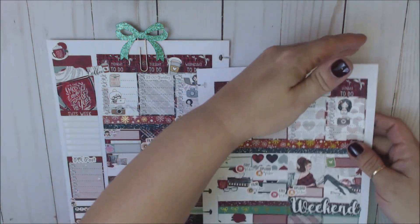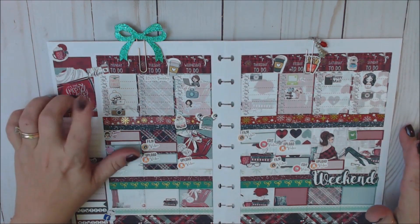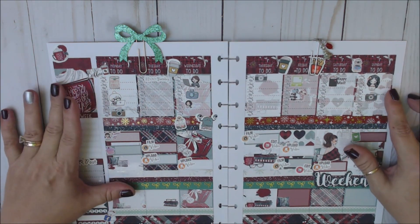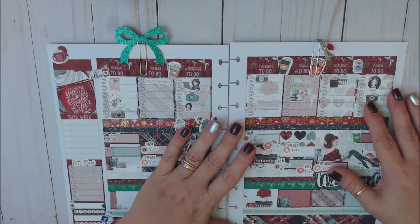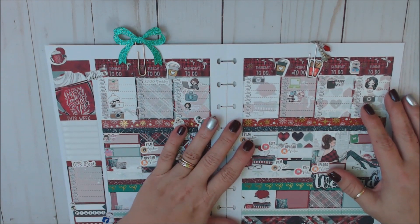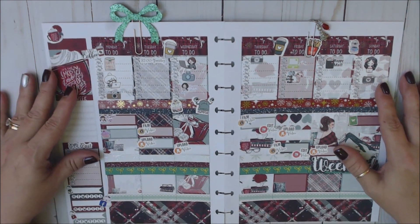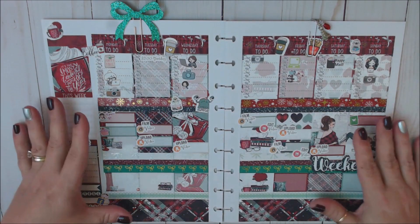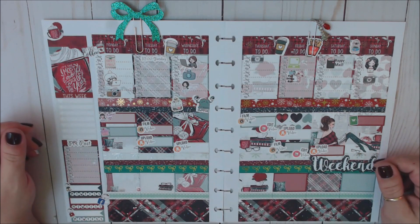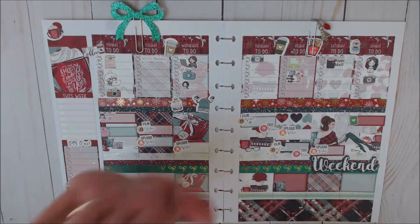Oh, I love it! That is my Plan With Me for the week of December 17th through the 23rd. If you enjoyed my Plan With Me, please give me a great big thumbs up. If you are new to my channel, please click that red subscribe and hit the little bell for notifications every time I upload a new video. Please leave comments, questions, or suggestions down below in the comments section, because I love to hear from each and every one of you. From me to you, great big hugs — happy planning, have a wonderful week, and I will see you in my next video. Bye, guys!